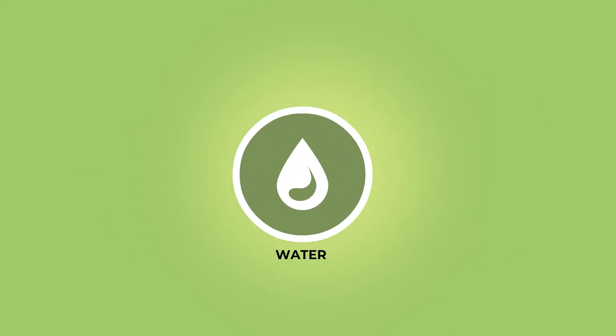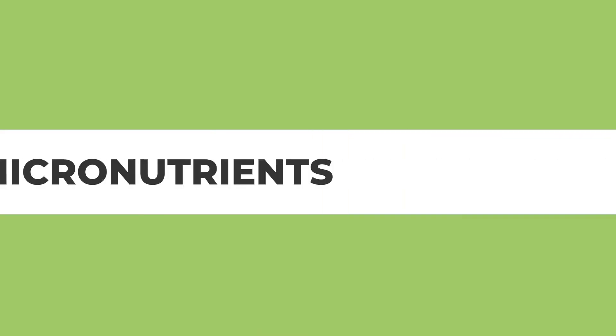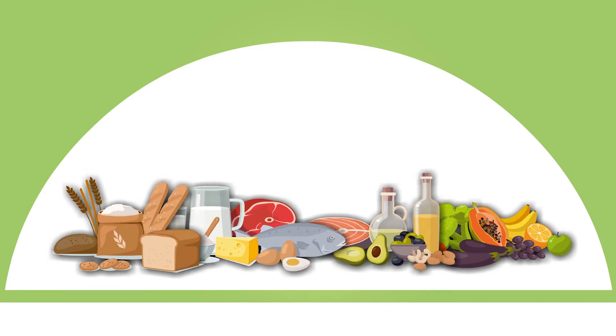Water helps deliver nutrients to cells, lubricates joints, and helps flush waste from the body. Both macronutrients and micronutrients can be obtained by consuming a varied diet consisting of whole foods and fresh produce in the right proportion at every meal.